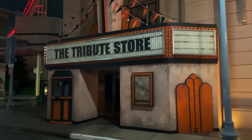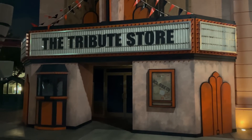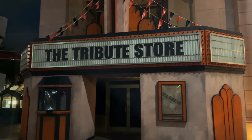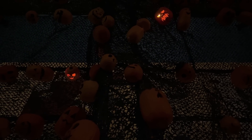The tribute store hasn't changed all that much, but they did add the tribute store signage across the front. If I had to guess, this would probably open up for everyone within the next three to four days. We're walking through the entranceway Horrors of Halloween Scare Zone, and it looks like they're testing out the lights — two jack-o'-lanterns lit up right here. It's basically time. We've done a full circle around the park, less than a week until opening night of Halloween Horror Nights 2022.